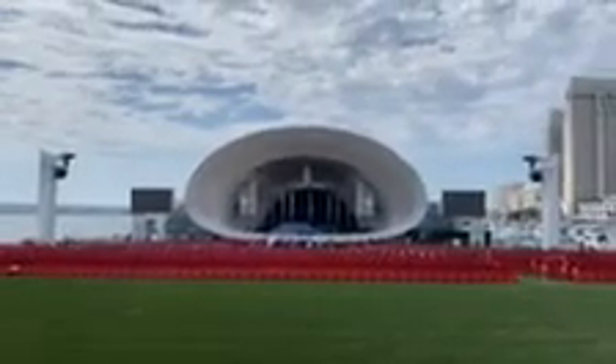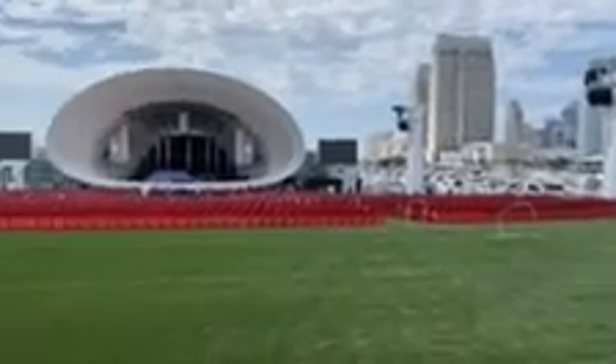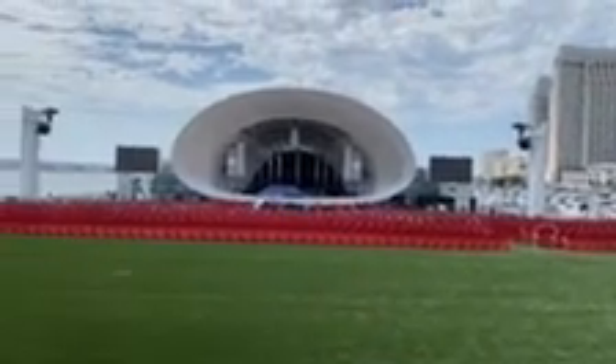Here is The Shell, a brand new event space in downtown San Diego right on the water. They've got focused sound so everything connects in the middle, and all of those chairs are movable.